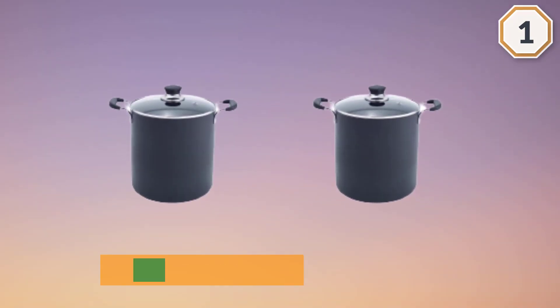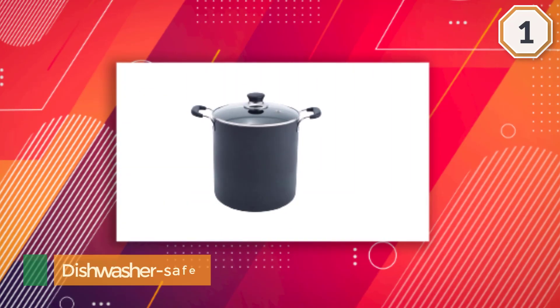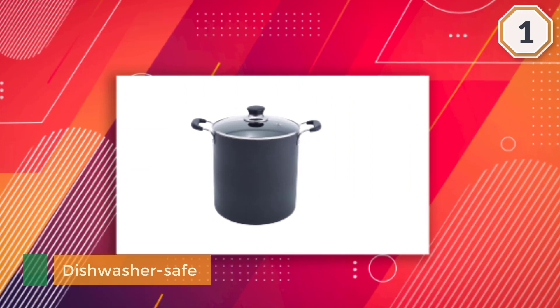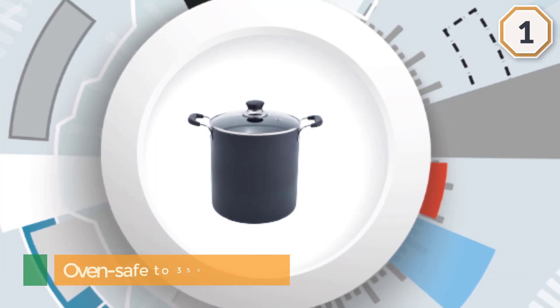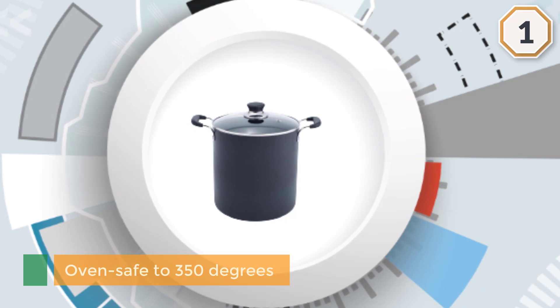Although it's dishwasher safe, many people say they skip the dishwasher since it's so easy to clean. Additionally, it's only oven safe to 350 degrees, which is quite limiting compared to the higher temperatures that stainless pots can handle. The glass lid allows you to watch cooking progress.